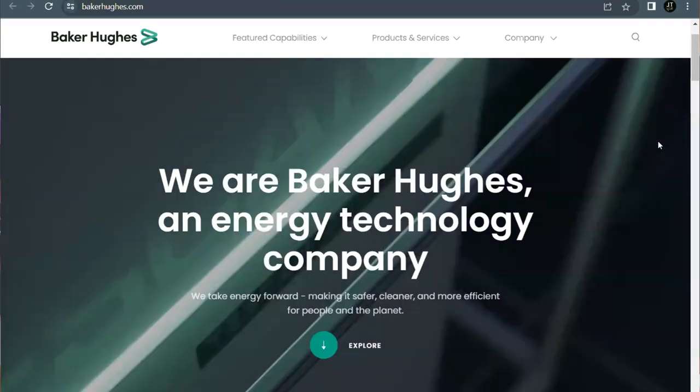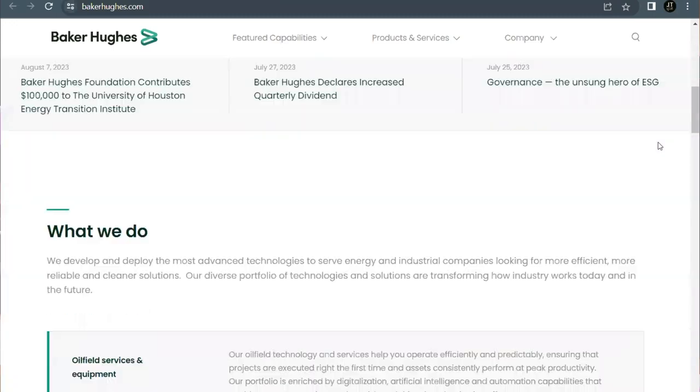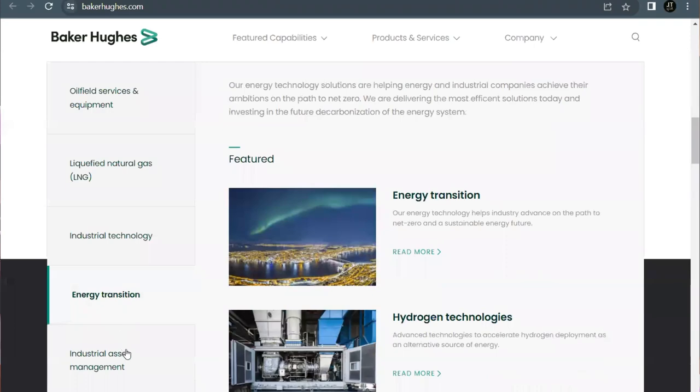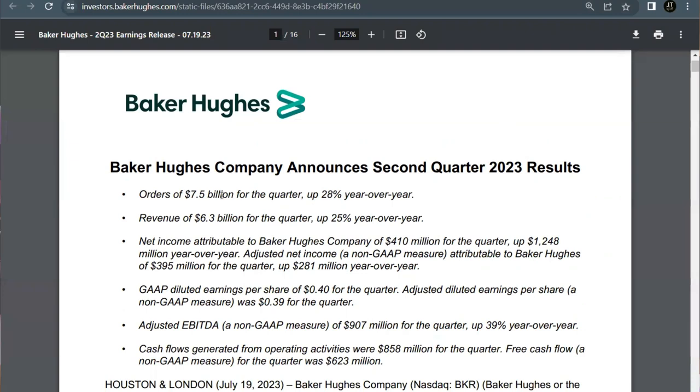Baker Hughes is an energy technology company that develops and deploys advanced technologies to serve energy and industrial companies looking for more efficient, reliable, and cleaner solutions. The company focuses on oilfield services and equipment, liquefied natural gas, industrial technology, energy transition, and industrial asset management. They came out with an earnings beat for their latest quarter on July 18th, reporting earnings per share of 39 cents — beating expectations by 6 cents. They also had orders of $7.5 billion for the quarter, up 28% year-over-year, and revenue of $6.3 billion, up 25%.